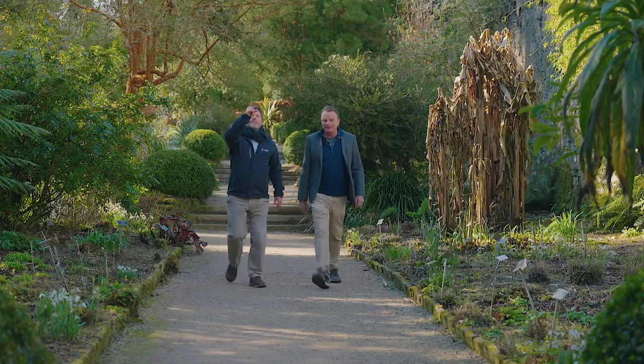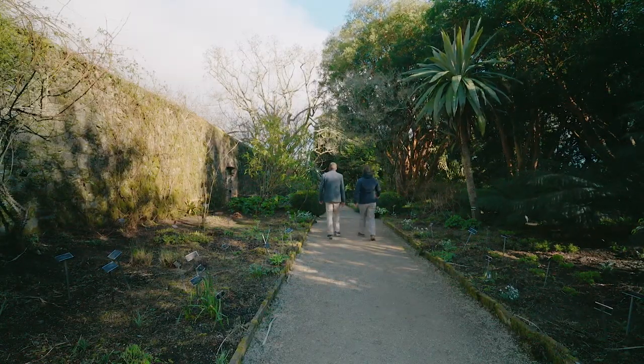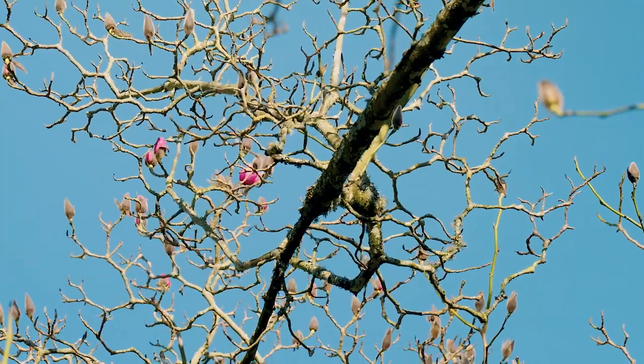So Seamus, I see Magnolia campbellii just coming into flower here — its beautiful pink flowers just starting to give a really spectacular display. That lovely pink against the blue sky.